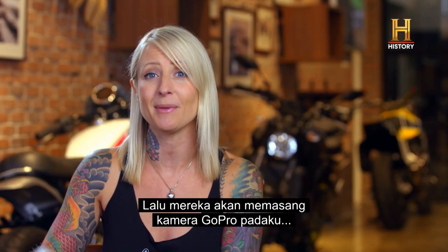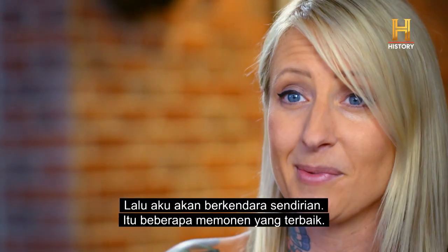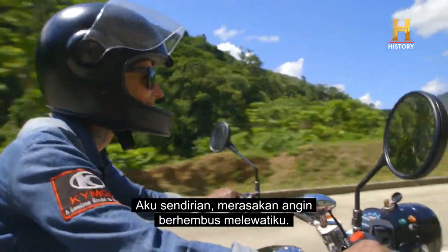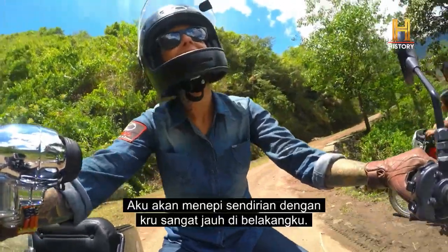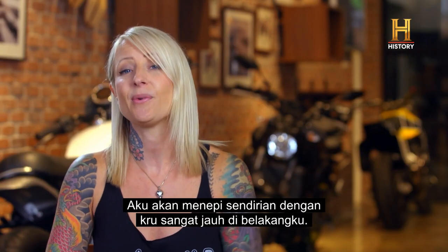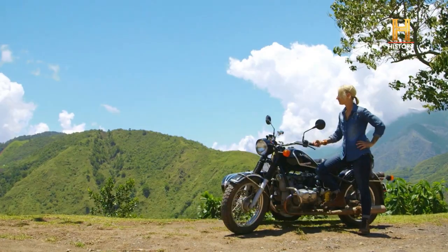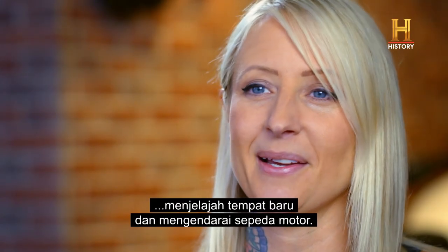When they would put the GoPro on me and say 'go take off, Jamie,' and I would just be on my own riding — those were some of the best moments. Because I'm on my own, I'm feeling the wind rush past me, I feel like I'm actually out exploring on my own. I would pull off by myself with the crew way far behind me and have a quiet moment just taking in the scenery. It's a great feeling of exploring new places and being on the bike.